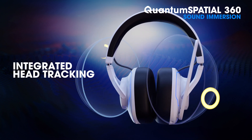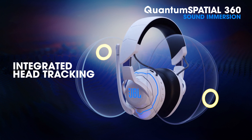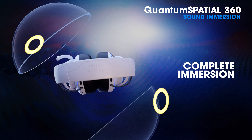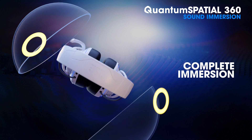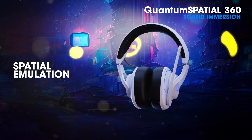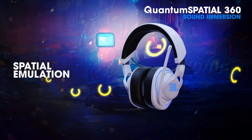The head tracking technology of the Quantum 910, 910x, and 910p for consoles creates the feeling of sound coming from outside the gamer's head and staying in a fixed space, providing an immersive gaming experience. Next-gen 360-degree room emulation creates a realistic sense of space within virtual worlds, allowing full-game immersion.